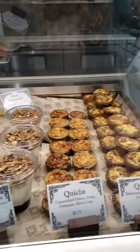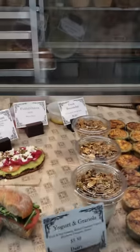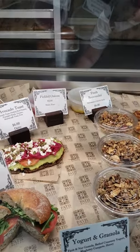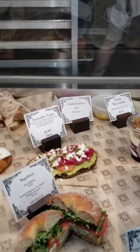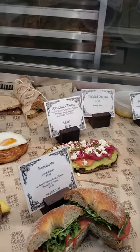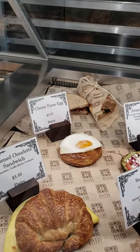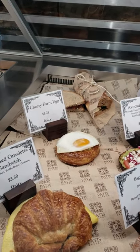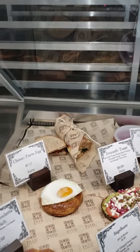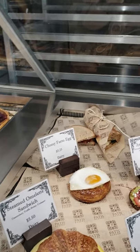Then you have the quiches, the granola — which apparently is potentially healthy. And now he's selling the pickled onions. I did pick some up. We've got the avocado toast, which is deliciously ridiculous. I'm wondering if I'm going to do the cheesy farm egg — I'm quite curious about that one, but I want to share. And then back there is the lox on rye, which is delicious.